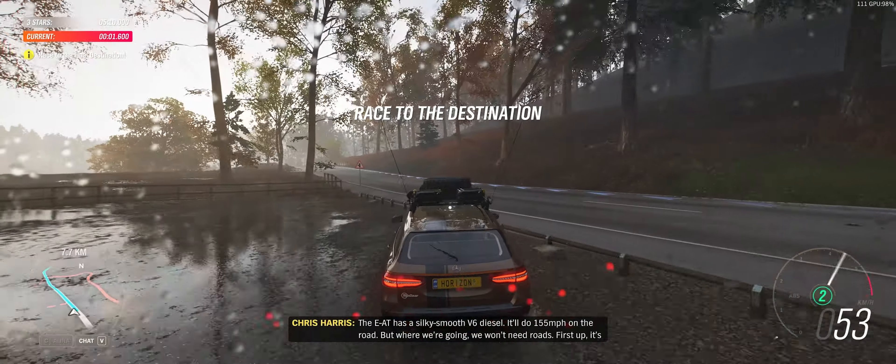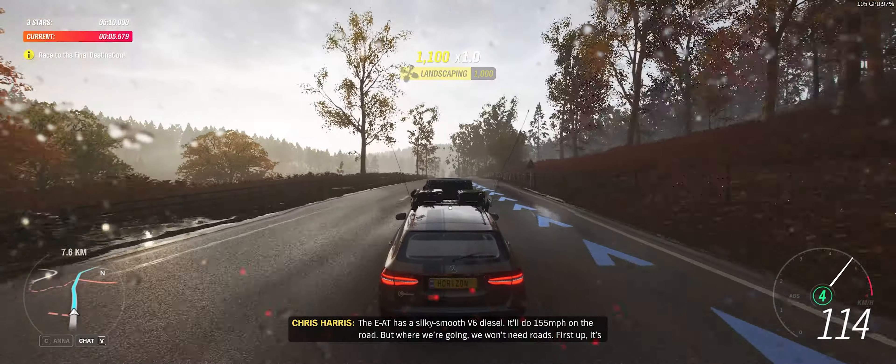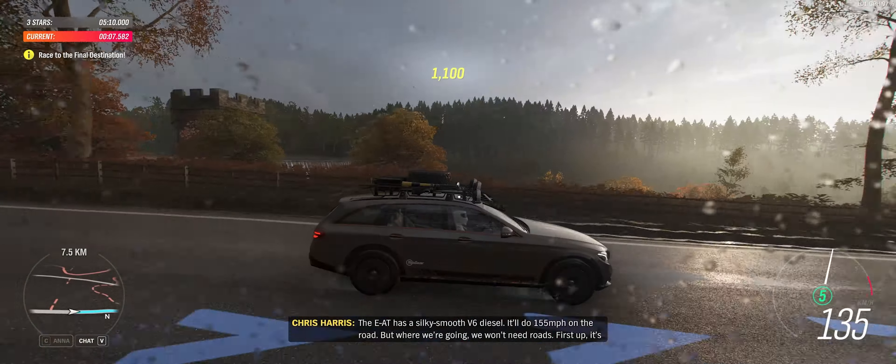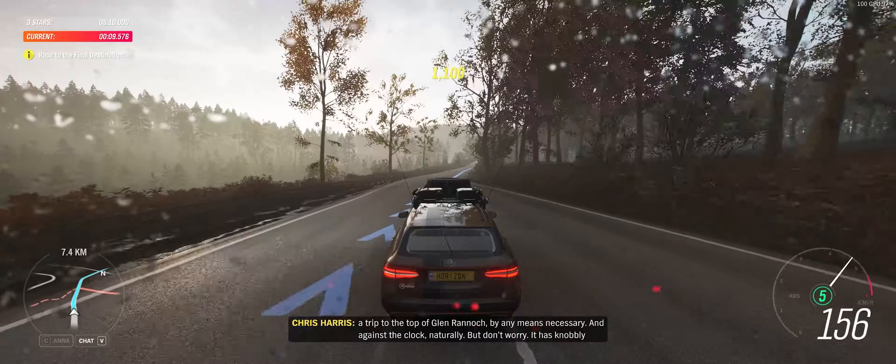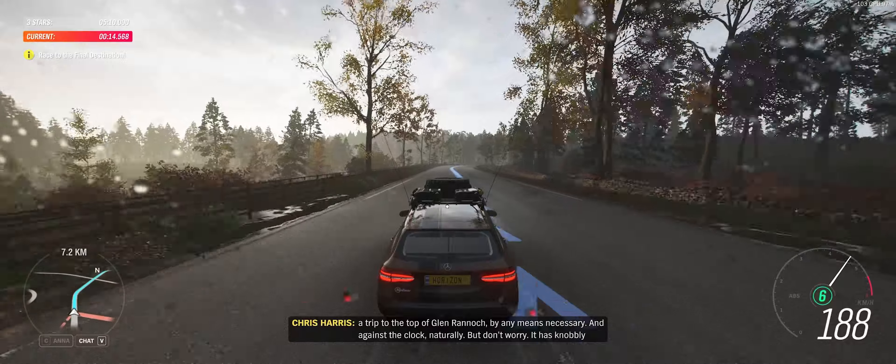The EAT has a silky smooth V6 diesel. It'll do 155 miles an hour on the road, but where we're going, we won't need roads. First up, it's a trip to the top of Glen Rannoch, by any means necessary and against the clock, naturally.